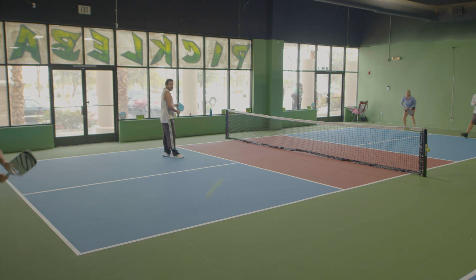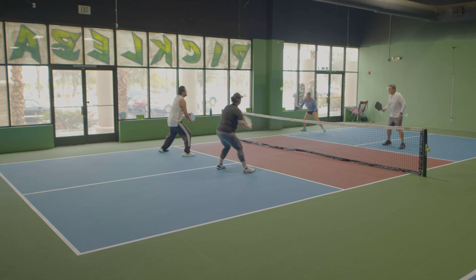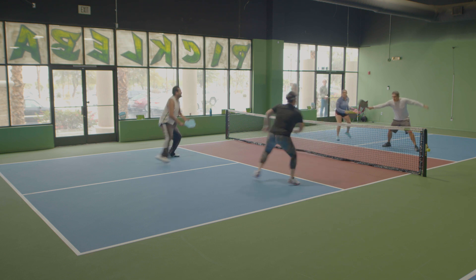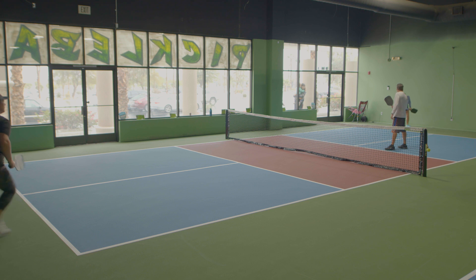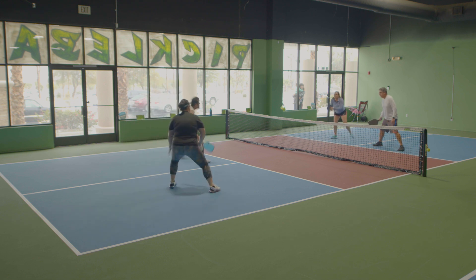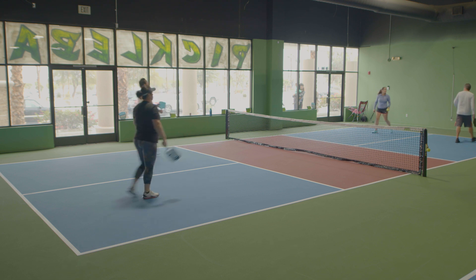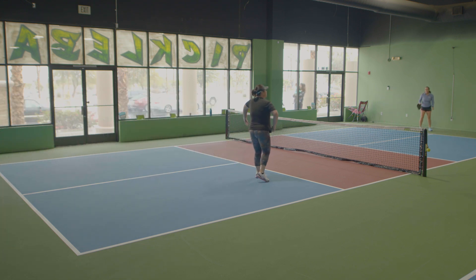Each person plays four points and you alternate, and whoever wins that is going to win the whole thing. Unfortunately we didn't get to that point. The host facility here is Pickleball Bar, indoor courts in Palm Desert. They have four courts, a beautiful facility, and they're really going to be doing a lot of activities out of there.